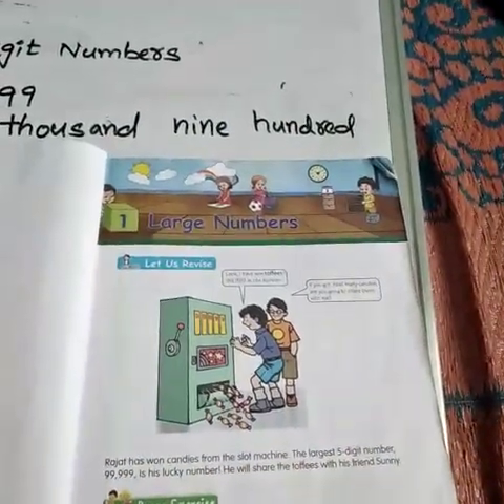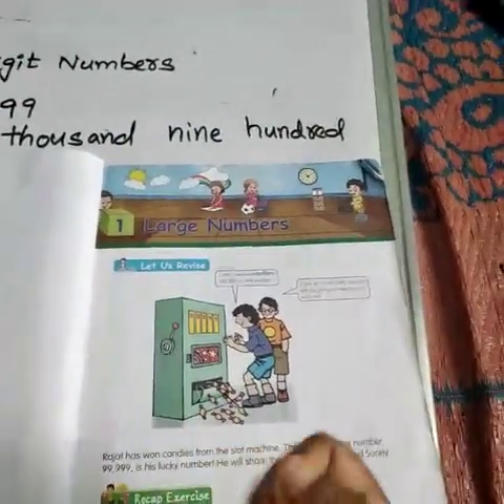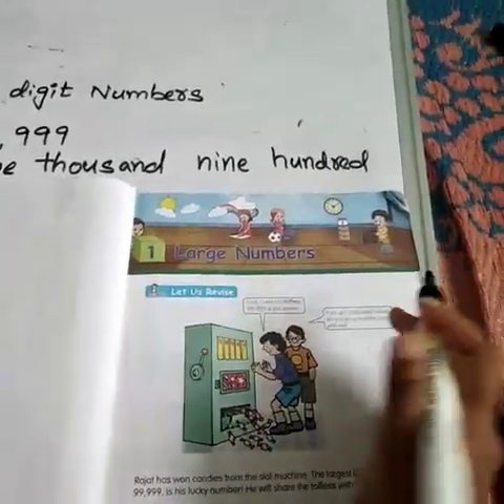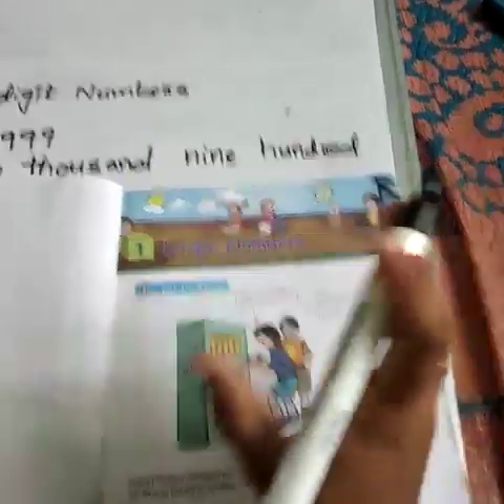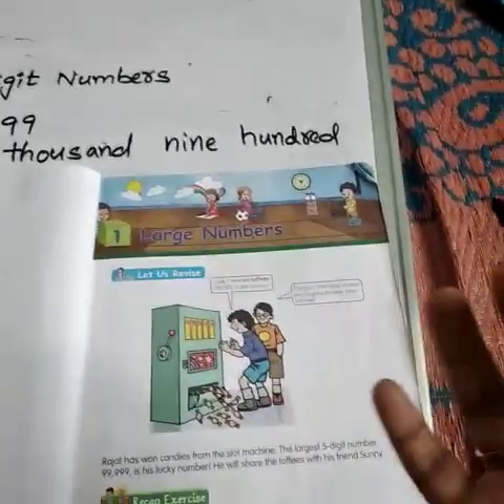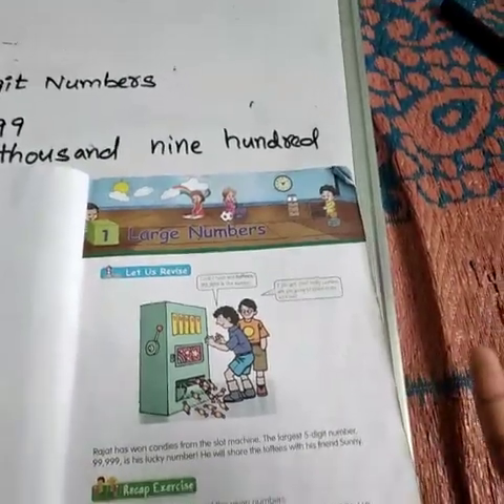Large numbers. In the name itself, you can easily find what is meant by large numbers. Numbers can be up to 3 digits — 1, 2, 3. Large numbers means it can be of 4 digits, 5 digits, 6 digits, 7 digits.